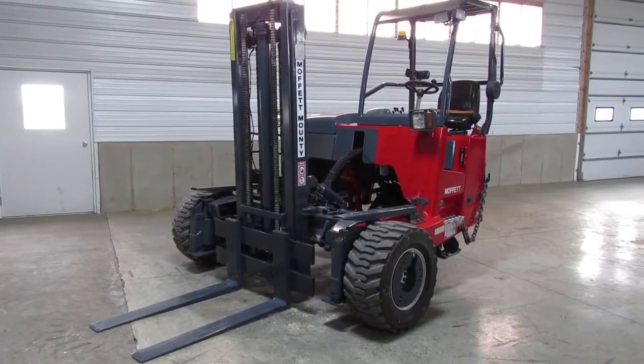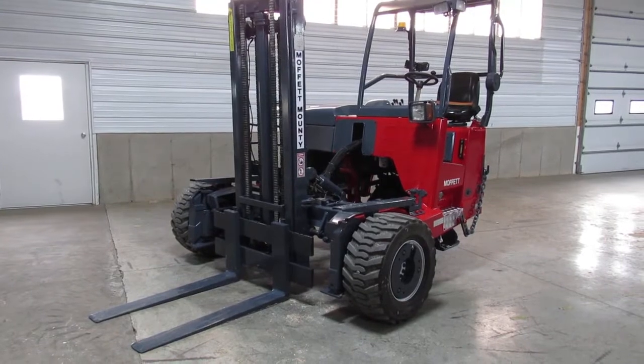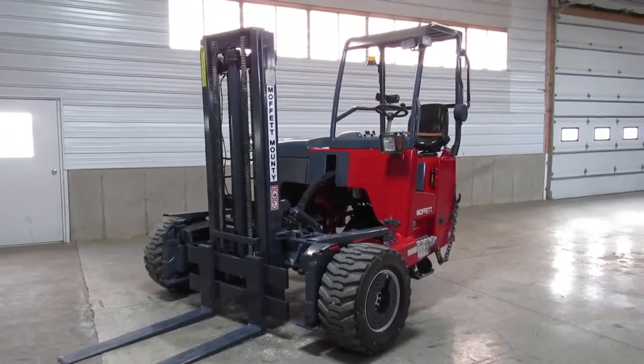I'm going to give you a nice video of this 2006 Moffitt M55.4 sitting here with 1,945 hours. She has a 10-foot mast and new tires all the way around.